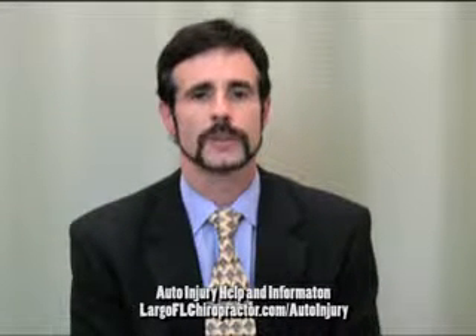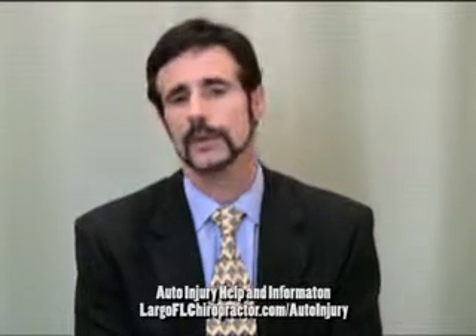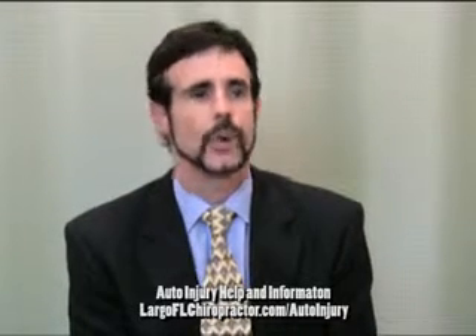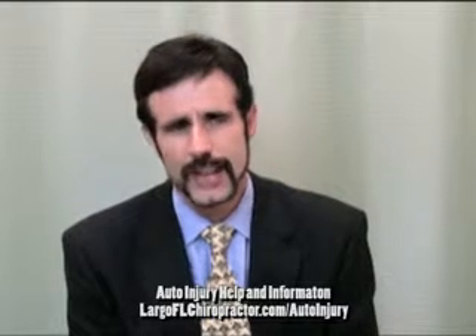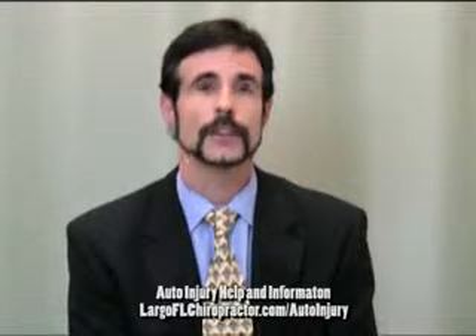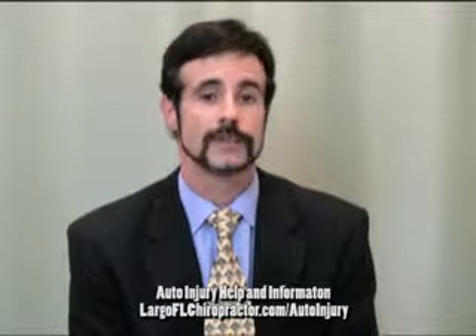Hi, I'm Dr. Greg Holstrom here at the Florida Center for Back and Neck Pain. Here's a tip that can help improve your compensation in the event of an automobile accident injury claim. Patients often ask, what is the best test to document injury? And the answer to that is, there is no best test — it depends on what your injury is. It's important in determining a diagnosis to have objective information.